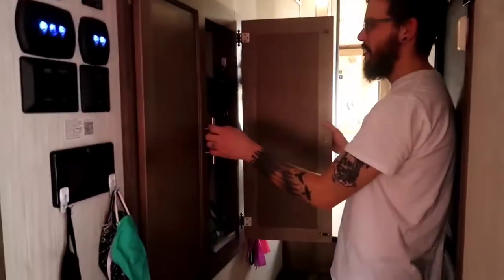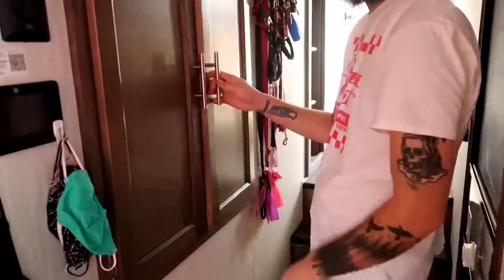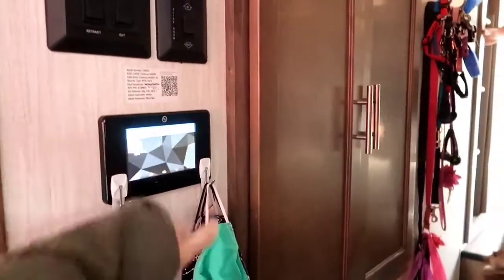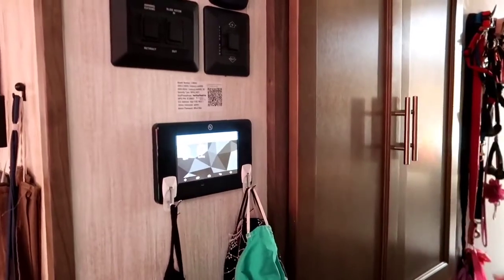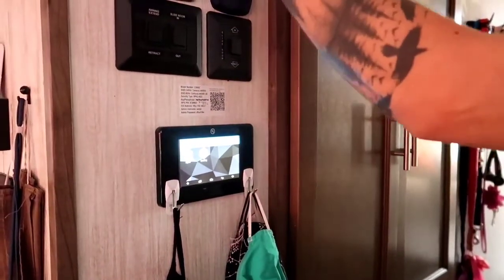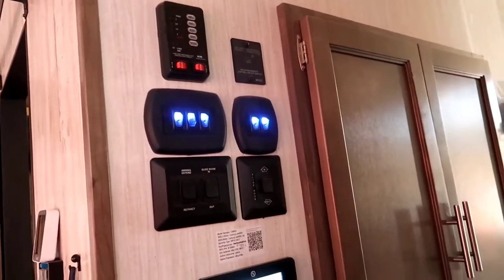Here's our coat closet — it's got coats, outside gear, boots, leashes, harnesses, and our masks. This is our control panel, which we can use to level the trailer and make sure we're on solid ground. It has automatic leveling, controls for all the lights, tank gauges, and the awning. We have four slides on this thing, so lots of buttons and bells and whistles.